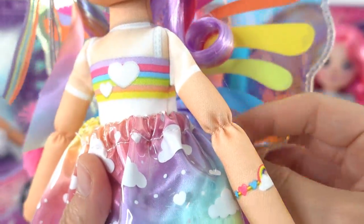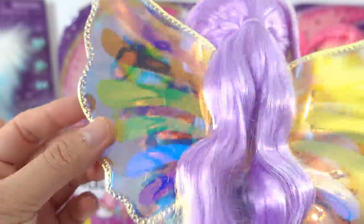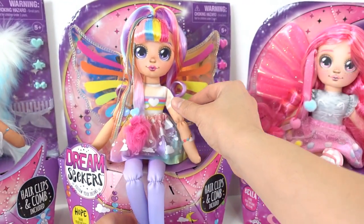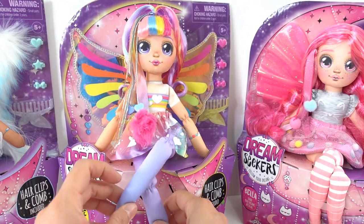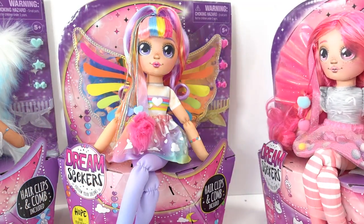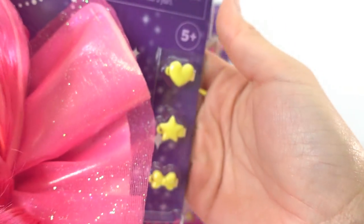And of course we can't forget about the wings — oh my goodness, these wings are beautiful! They're iridescent with all the rainbow colors on them. She is so pretty and I love how she glistens. You can pose their legs too — she can cross her legs like this.